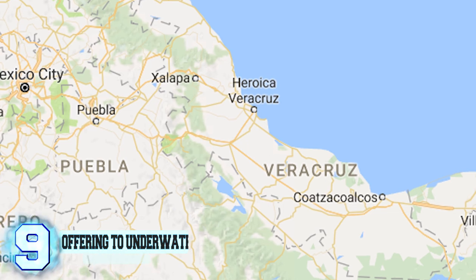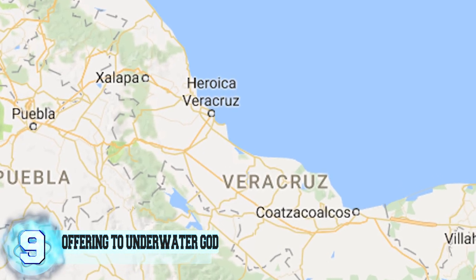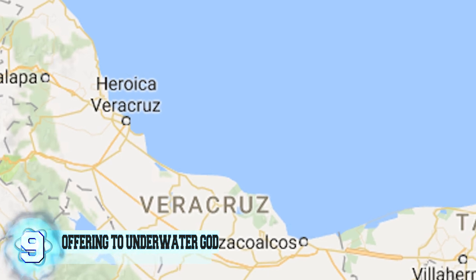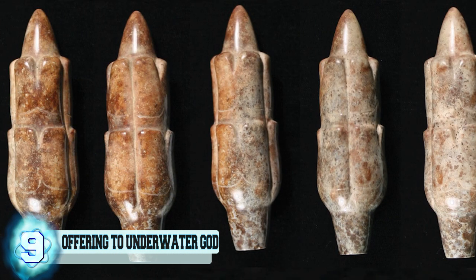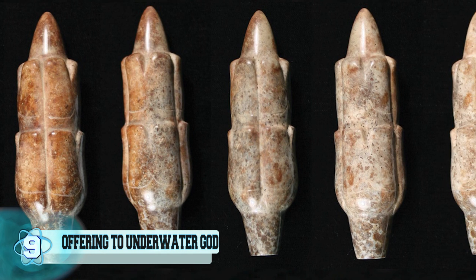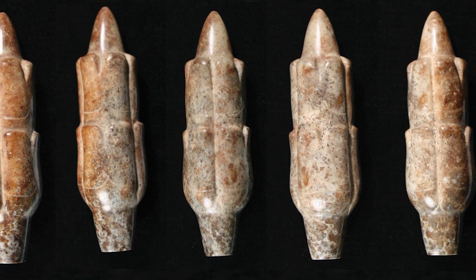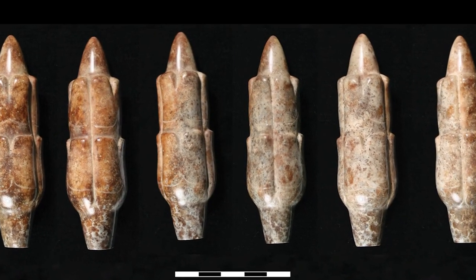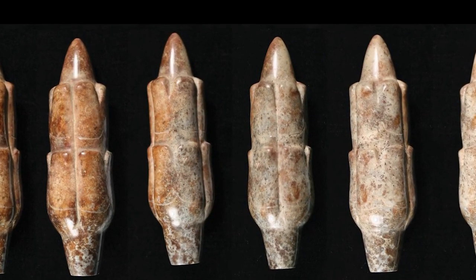Number 9: Offering to Underwater Gods. Something weird has been discovered underwater in Veracruz, Mexico, at the underwater site of Arroyo Pesquero. Harder than steel and described as corncob-shaped by archaeologists, this jade artifact is dated to between 900 BC and 400 BC. Not the well-known color of green, but instead more of a mottled brown and white colored jadeite.